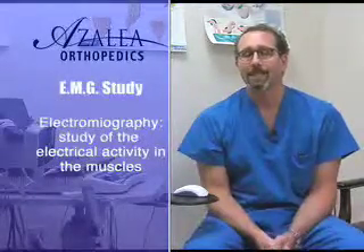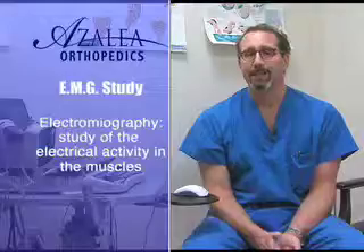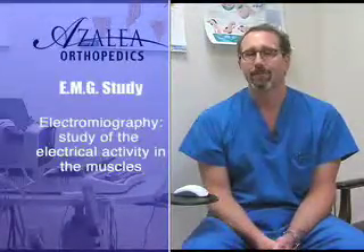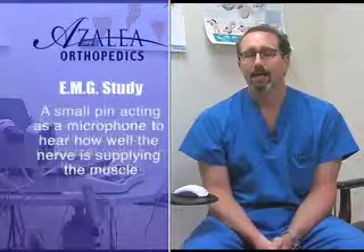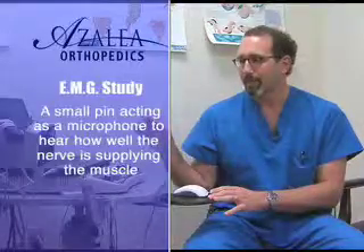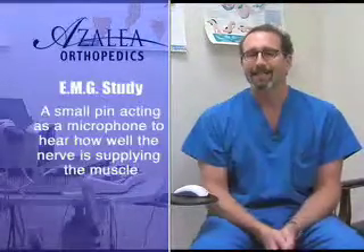The second part of the test is the EMG study, and that stands for electromyography. It's basically a fancy word that says we're looking at the electrical activity of the muscles. In that test, we use the same machine but with a different setup — a small pin that acts like a microphone.